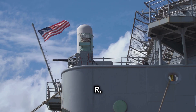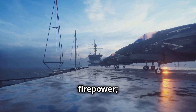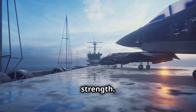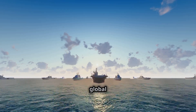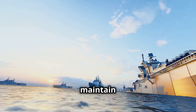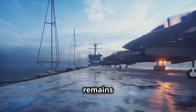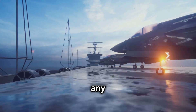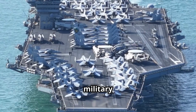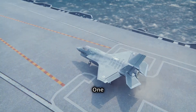As nations develop their own military technologies, the USS Gerald R. Ford remains a step ahead, embodying the cutting edge of naval warfare. Its presence alone can shift the balance of power, providing strategic leverage in negotiations and conflicts. In the ever-evolving landscape of global security, the USS Gerald R. Ford is more than a ship — it is a linchpin in the strategy to maintain peace and protect national interests, ensuring the United States remains a key player on the world stage.